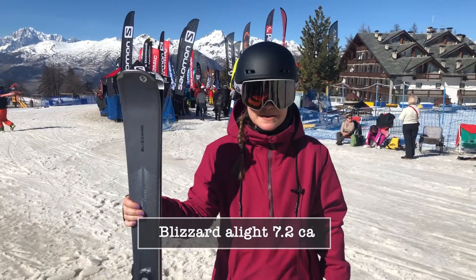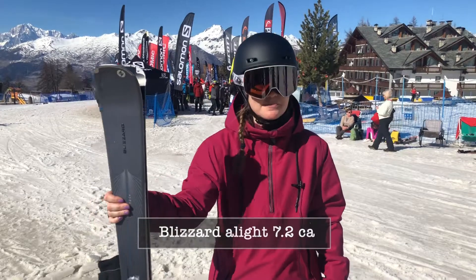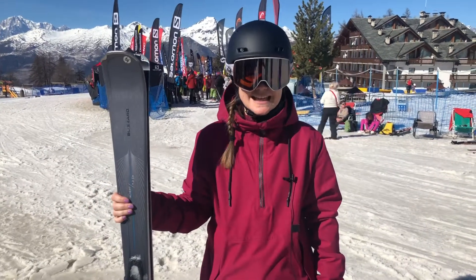Hello, I'm Anna. I'm testing for Ski Bartlett. I've just been skiing the Blizzard Alight 7.2 CA.